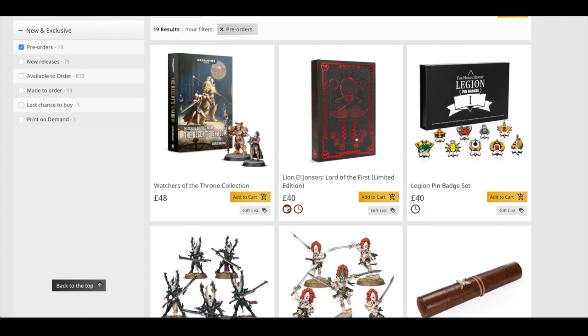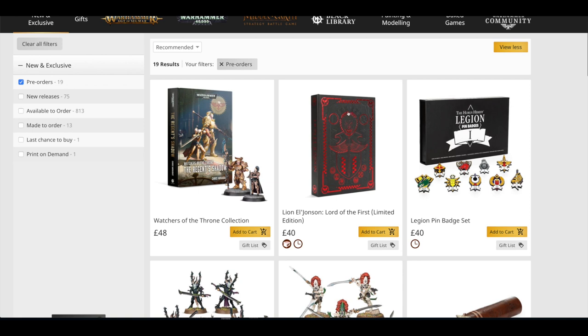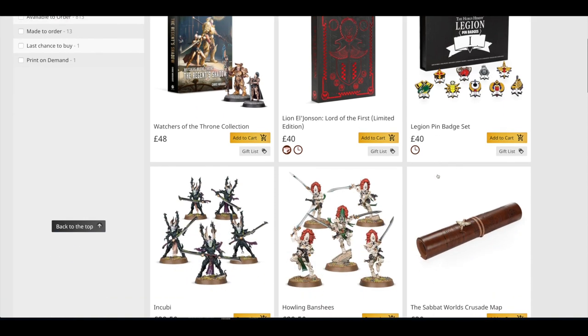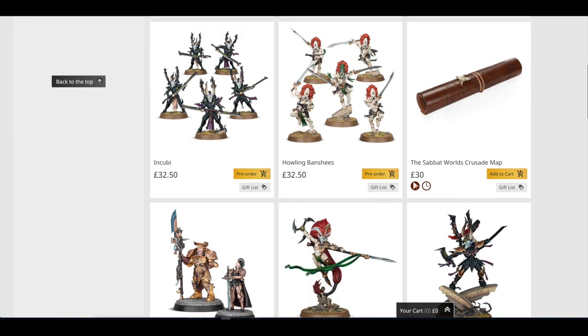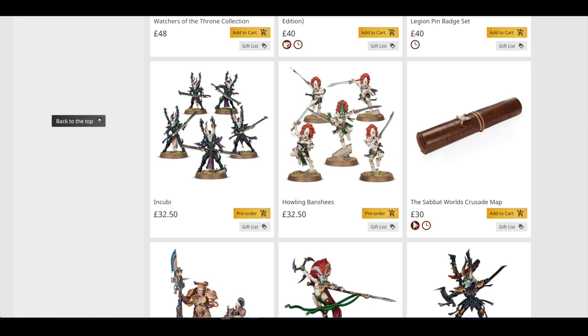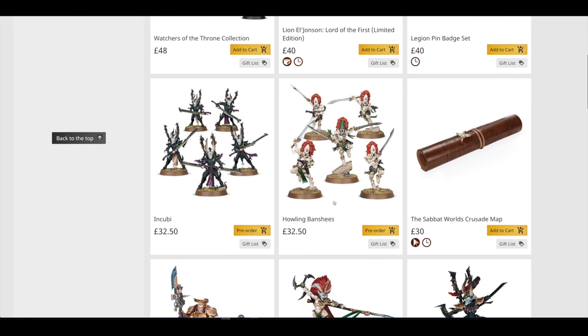You've got Lionel Johnson: Lord of the First Limited Edition. They haven't released the Standard Edition at the same time, which really does suck — I think they should release both the Standard and Limited Edition simultaneously. But they love having expensive Limited Edition versions first. Then there's a Legion pin badge set for £40. The Incubi are £32.50 and the Howling Banshees are £32.50 — quite expensive. For monopose models with no customisation out of the box, I think that's ludicrous considering you can get 10 Intercessors for £35.